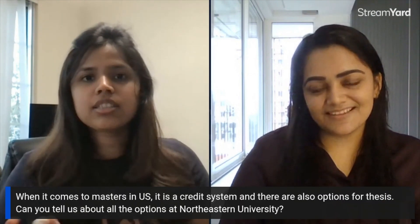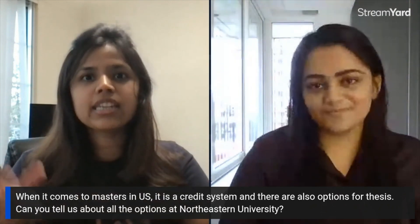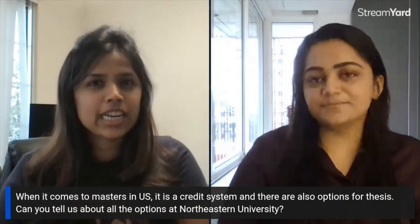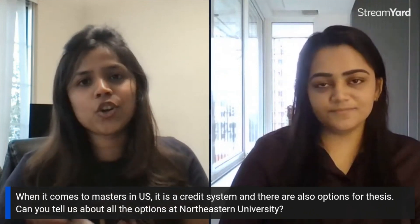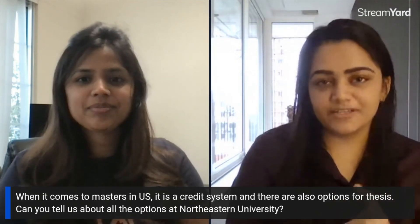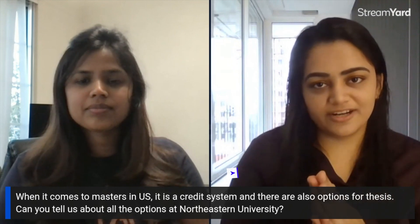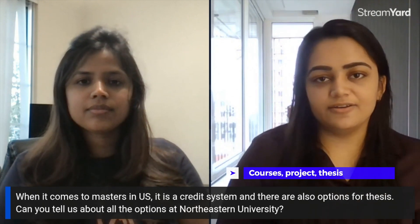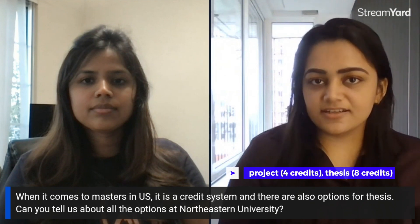Coming from India, a Masters or even undergrad is typically a set curriculum with some elective options. But when it comes to Masters in the US it's more of a credit system with options for projects or thesis. At Northeastern, each course is four credits and to complete your Masters you need 32 credits. There are three options: entirely coursework based, project based, or thesis based. The project accounts for four credits and the thesis accounts for eight credits.